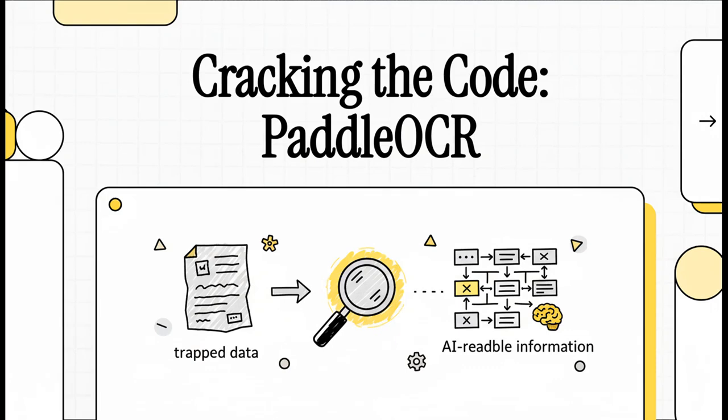Today we are cracking a code that has been a huge headache for businesses, for researchers, for pretty much everyone for decades. And it's a problem that's hiding in plain sight — this massive, untapped universe of information that's just locked inside our documents.